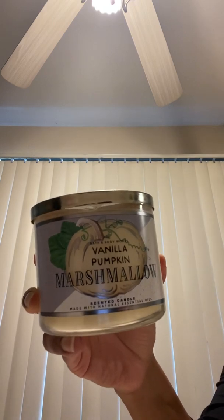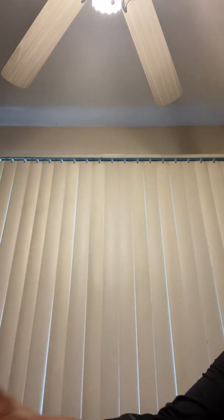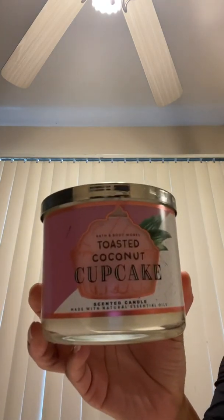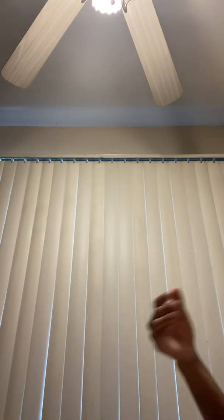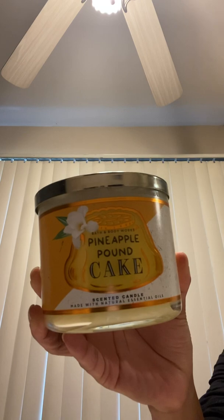We'll start with this newer collection for this fall: the Vanilla Pumpkin Marshmallow. Then we have the Toasted Coconut Cupcake from that same collection. And then the last one I have in that collection is the Pineapple Pound Cake.